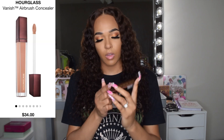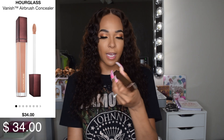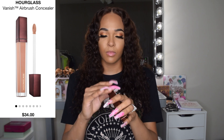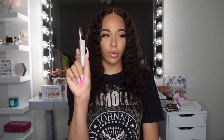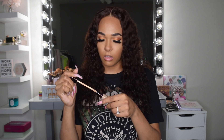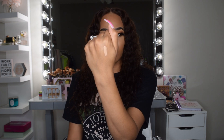The next thing I picked up was the Hourglass Vanish Airbrush Concealer, and I got mine in the shade Beach. A lot of people say this is a really full-coverage concealer. I picked this up to do some highlighting underneath my eyes, and I think Beach is a pretty good shade for that purpose.